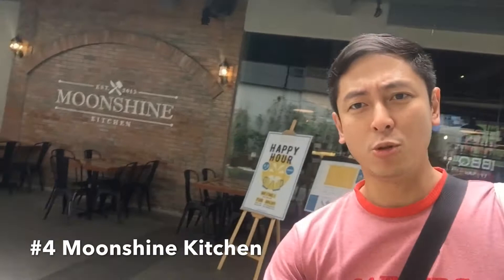K-Pub is meat all-you-can, just like the one in BGC — they have it here now. K-Pub barbecue, meat all-you-can. There's also a Moonshine Kitchen over here — Moonshine.